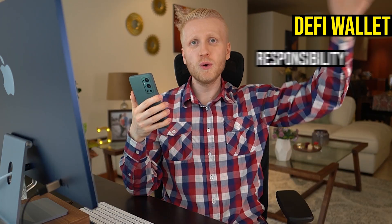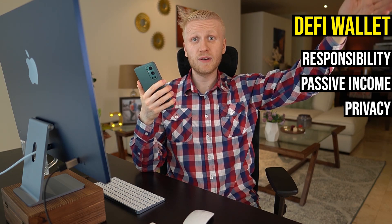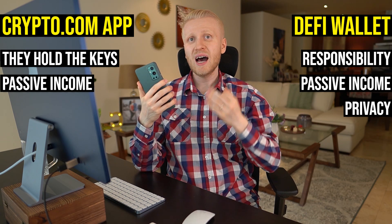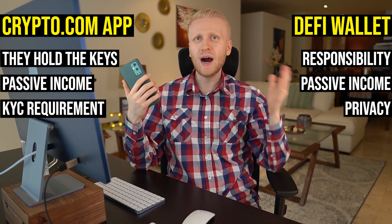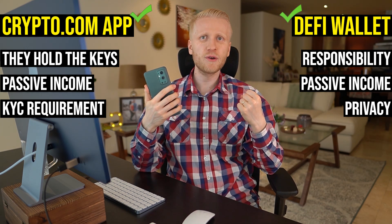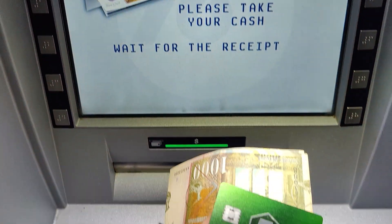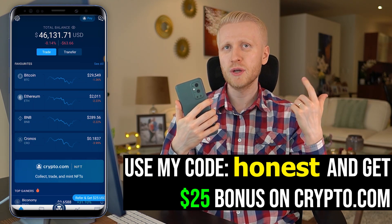So there are pros and cons to both. With DeFi wallet: you hold the keys, you have the responsibility, you can earn passive income, and you can stay 100% private. With Crypto.com app: the company holds the keys, you can also earn passive income, but there is KYC required so you cannot stay 100% private. I recommend that you use both of them — use the DeFi wallet to get control of some of your funds, but also use Crypto.com app to get the benefits of both. With the app, you can directly spend money in real life using the card, and you also get a $25 bonus when you sign up as a new user using my bonus code 'Honest.'